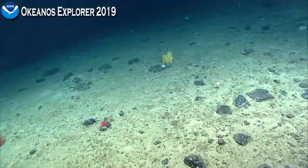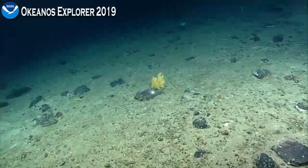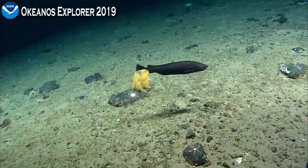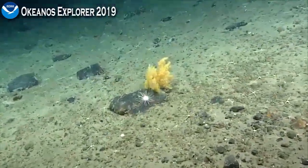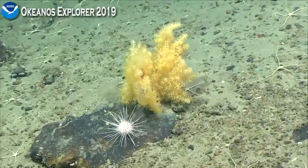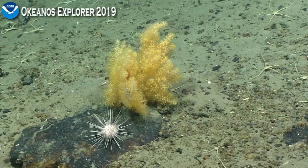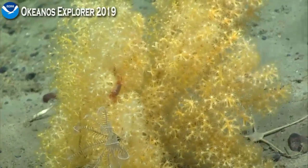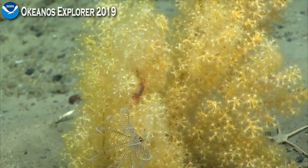Coming up into view now is a yellow coral that I might like to take a look at. It could be another one of those yellow corals — the one that reminded you of a cactus. A lot of corals can have this yellow color, so the best way to identify a coral is by looking at the structure of the polyps. This coral also has a crinoid or feather star associate, and perhaps a shrimp in the branches — or maybe it's a crab. There's some sort of pink organism in there.